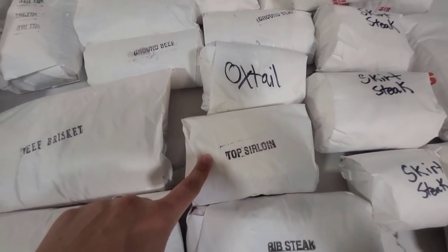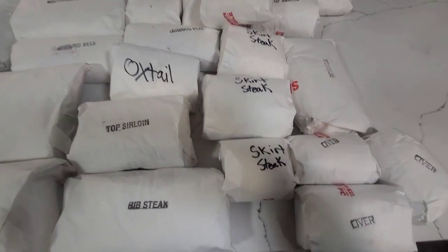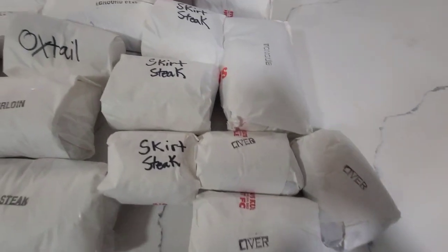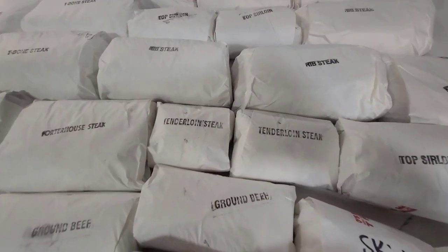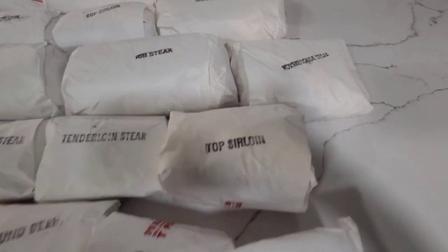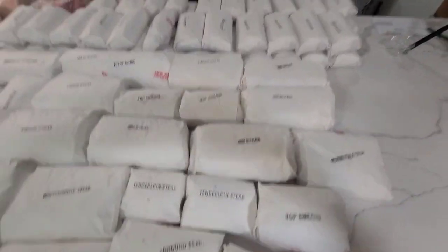I got a little tiny oxtail — I was hoping for more because we love oxtail. There's also a third top sirloin, making three total. Let me also take a tally of everything, weigh it, and see how much it totals up to. We also have skirt steak, liver, tongue, tenderloin steak, and more porterhouse.